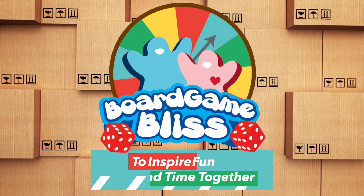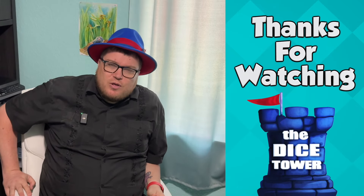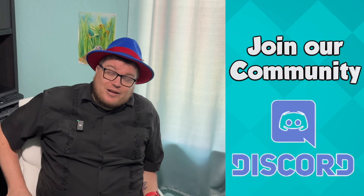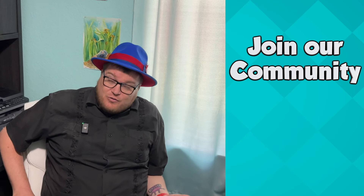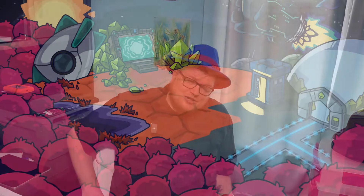Thanks for watching another video from the Dice Tower. If you want to learn more about us or communicate with us, we have a Facebook group and a Discord channel — lots of different ways to get involved. You can find everything in the link tree link below. Thanks so much for watching. I'm Tom Bassett.